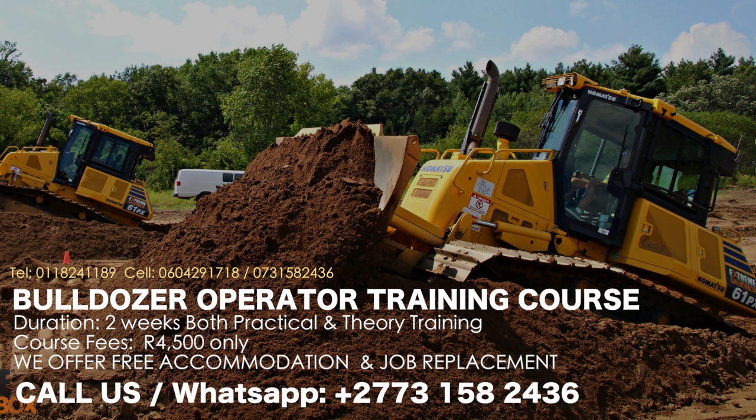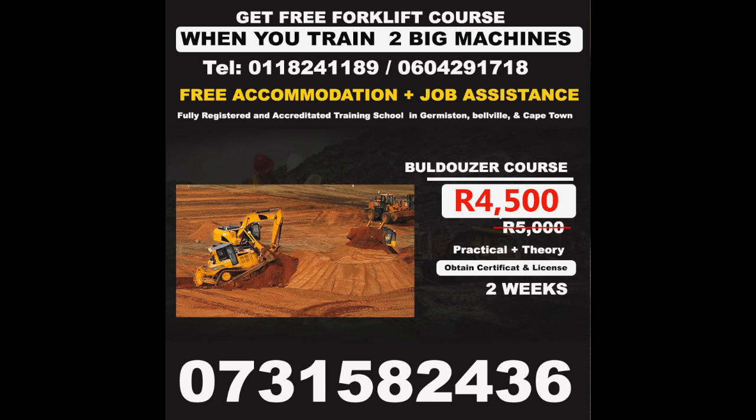Other courses available include: ADT Articulated Dump Truck Training, Core Stick Welding Training, Bobcat Skid Steer Training, Boiler Maker Training, Bulldozer Operator Training, CO2/MIG Welding Training, Dangerous Goods Training, Diesel Mechanics Training, Drill Rig Training, Electrical Trade Test Training, Excavator Training, Fire Safety Training, First Aid Training, Fitting and Turning, Flux Core Welding Training, and Forklift Training — all offered in South Africa.